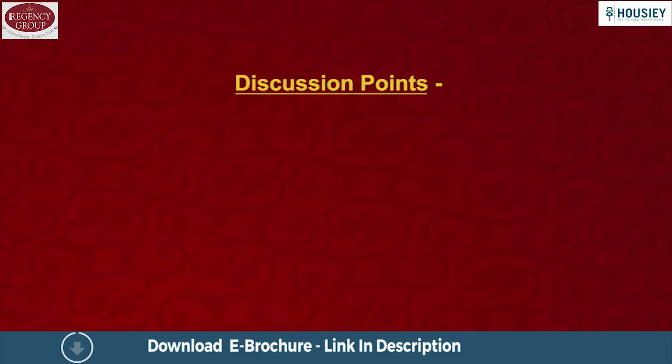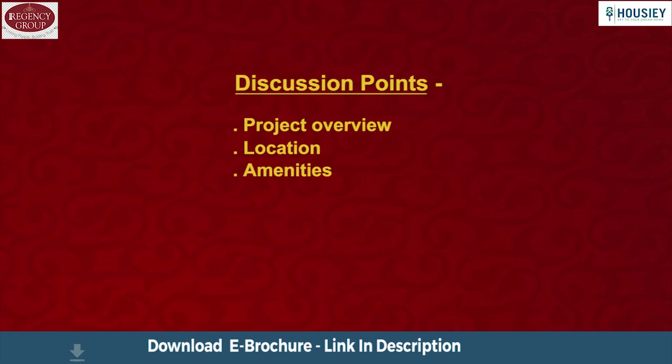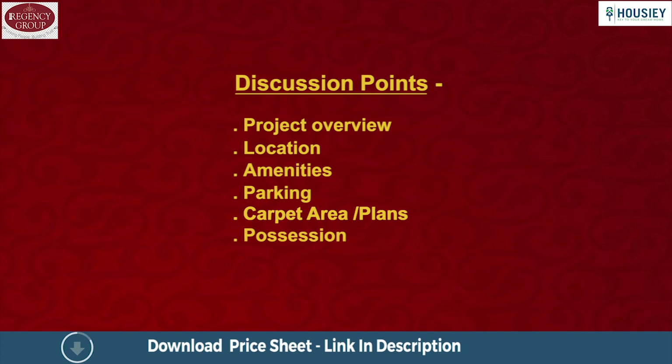So save the time and simplify your home buying process — visit Howzee.com now. We will be discussing the following points: project overview, location, amenities, parking, carpet area and plans, possession, and booking process. So let's start.